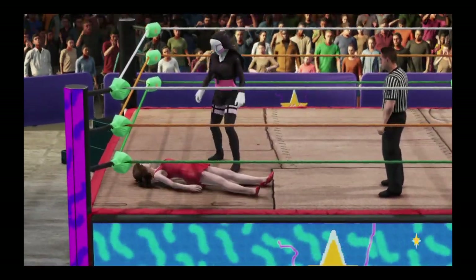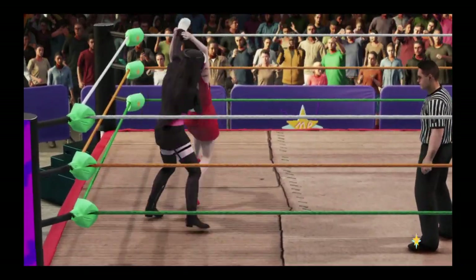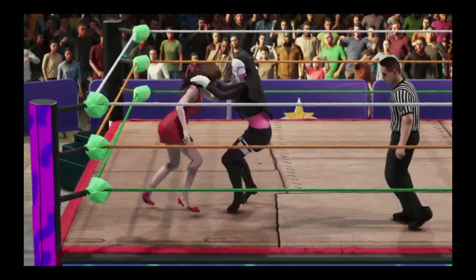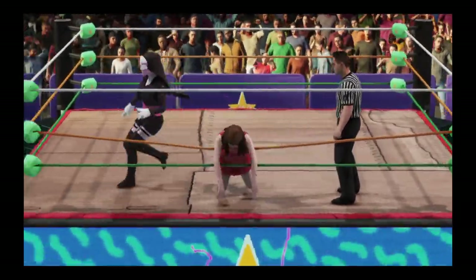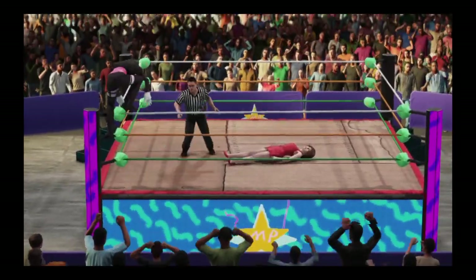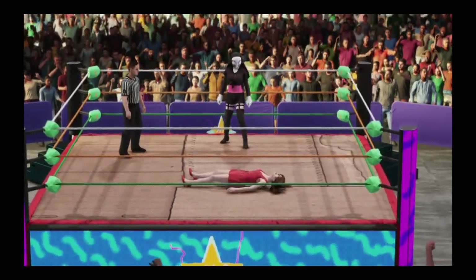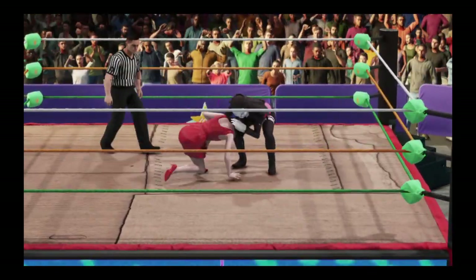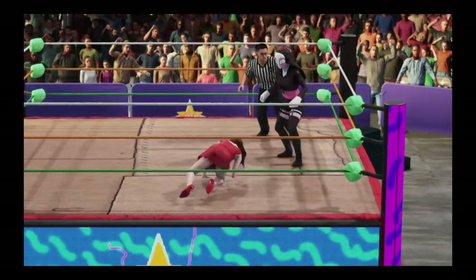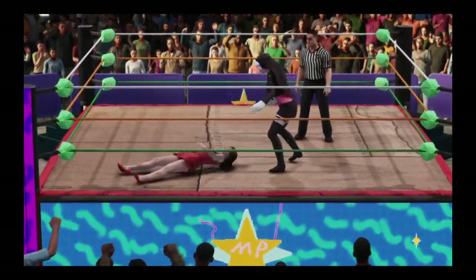A sweep — nicely done. She got her with a reversal. What a kick. Harsh impact. What a hit — knocked right off the apron. Look at the look in her eyes. She's in the zone now. Oh, drop kick. Sit-out slam. She's calling her out.